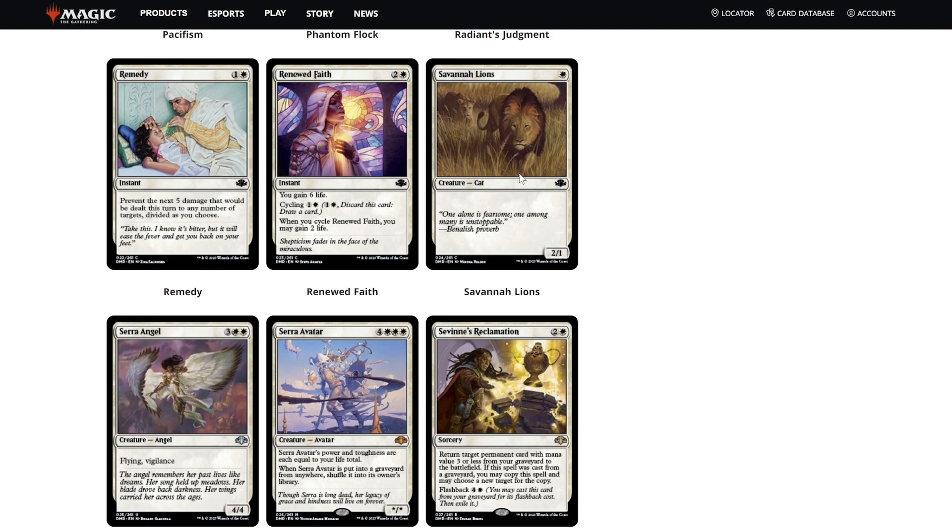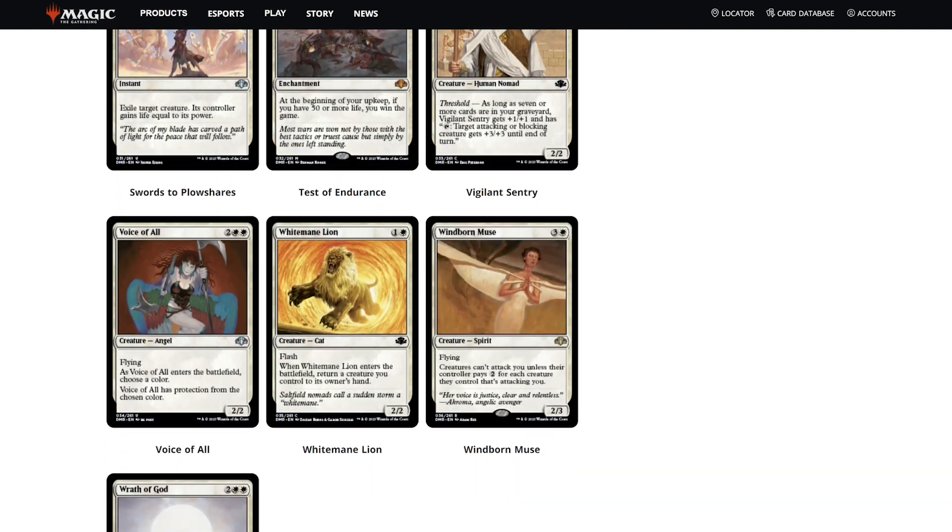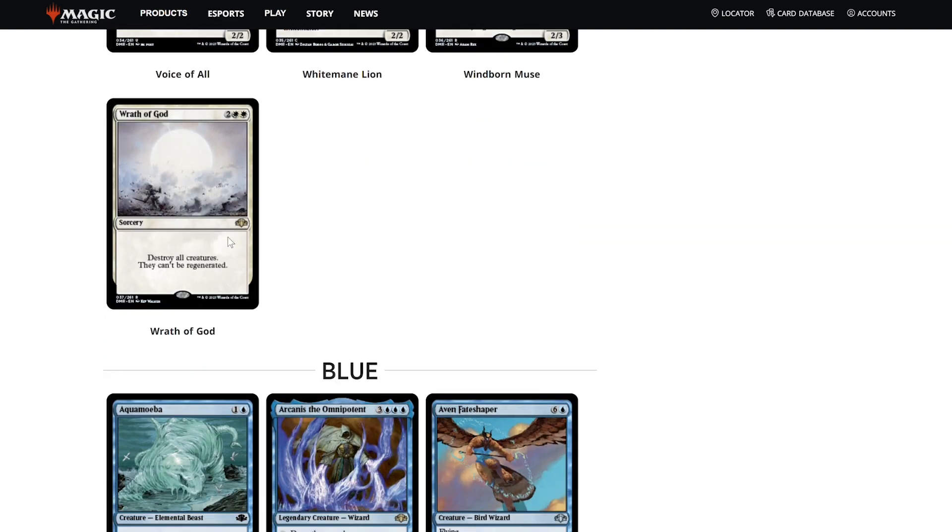The set overall is nice — very nostalgic. We got Serra Angel, Savannah Lions, Serra Avatar, and a lot of cool cards. We're going to look at the other colors as well. Spirit Link is very nostalgic, and Swords to Plowshares is a beautiful card — I have a picture of a retro foil version of that one a little later.